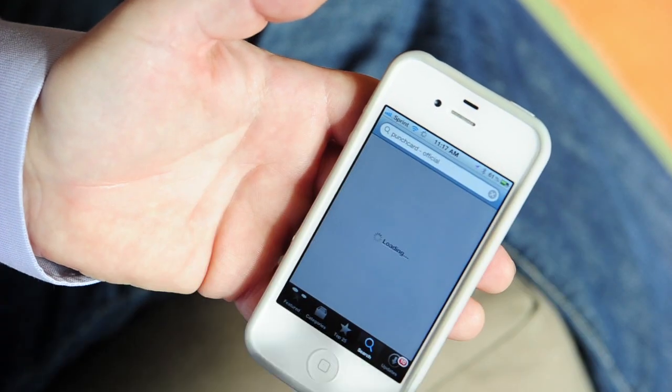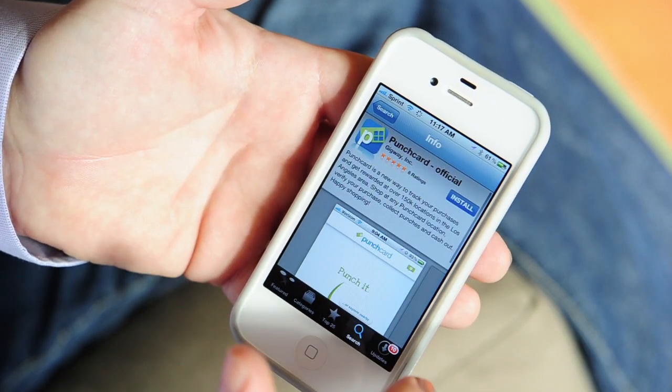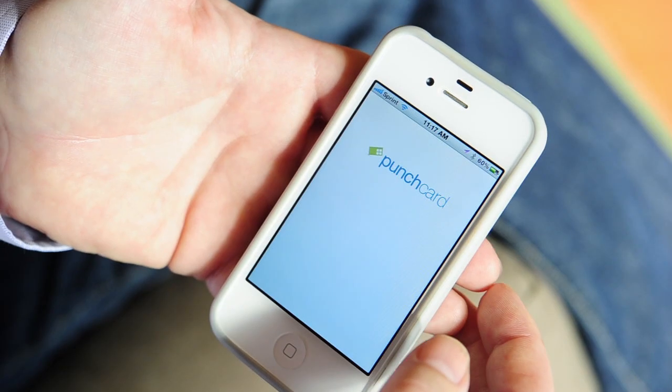The app is super easy to use. All you do is go to the App Store or the Android Marketplace, you download it, and once it's installed, you open up the app and it walks you through several screens that show you how to use the app.